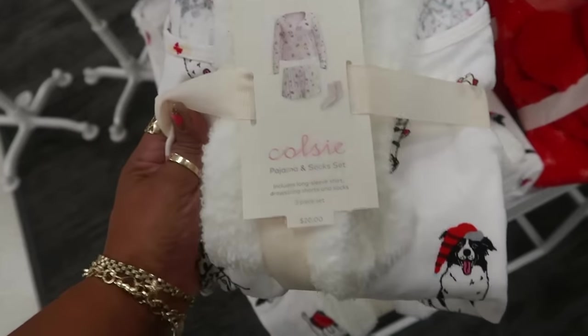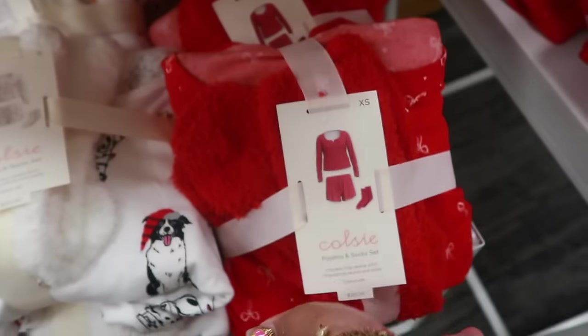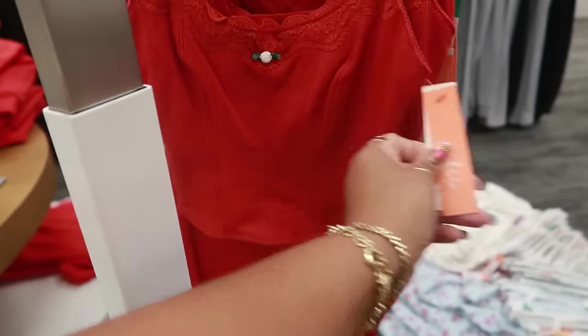There's also this one with the bows — same price. Or you can get the blue one, the light blue, for 20 dollars. And then this cozy one is 10 dollars, and they have the bodysuit for 20.